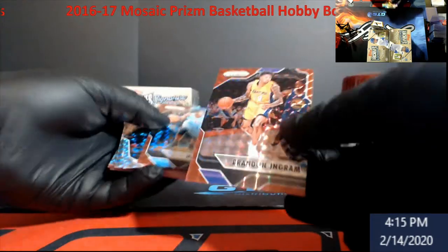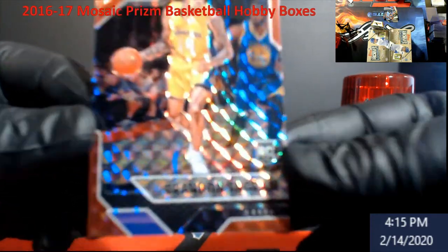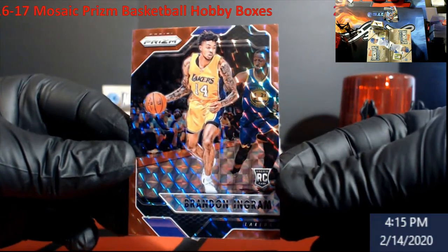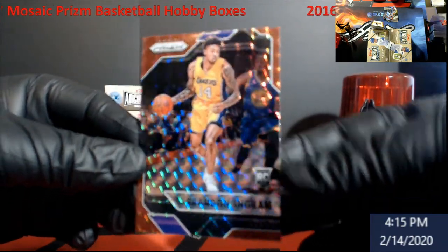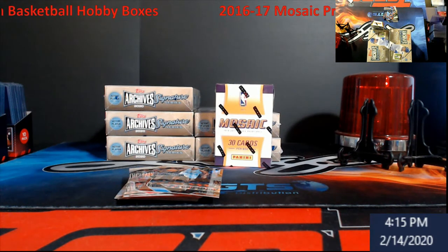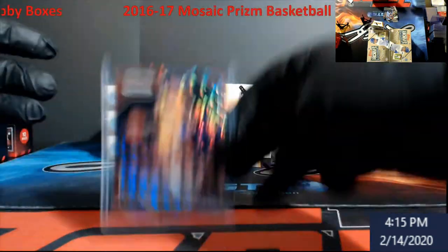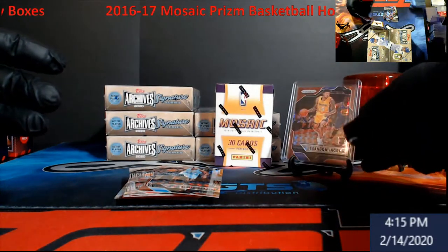Very nice — I forgot about him being in this. Random Ingram rookie red! There we go. Very, very nice hit. Can't get a Ben Simmons, we'll get an Ingram. We will have to send this off to grading land for sure. Ingram it is — all about him being in this rookie class.